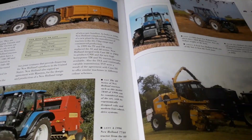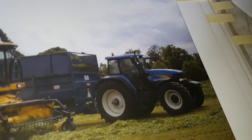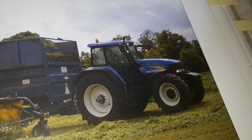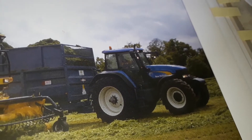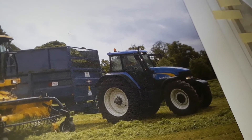Here are a couple of New Hollands I specifically like — the TM series. The TM 190 is a beast of a tractor, so I like the TM series. And of course the new T series: T8, T9, T7, and so on.